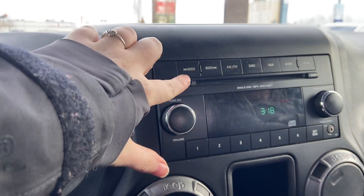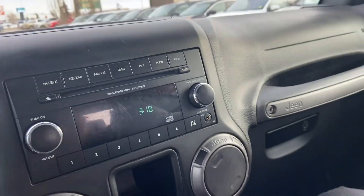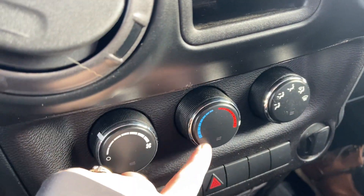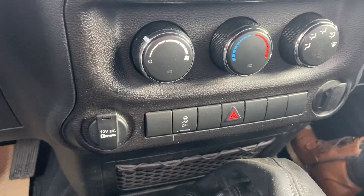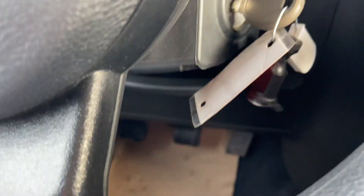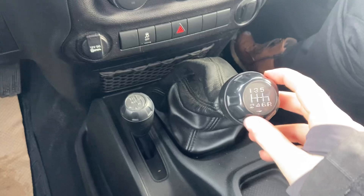You have a CD player, AM and FM radio. You have your climate controls down here — and as I mentioned, this does not come with air conditioning. This is your 4x4 capability selector. Your manual turn-key start here and your shift knob.